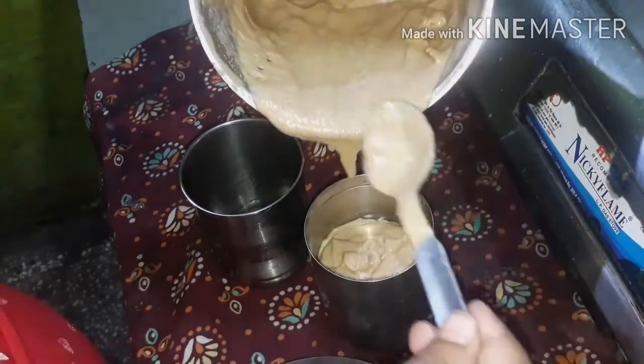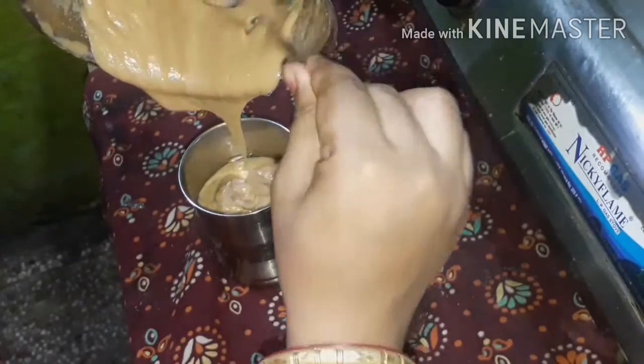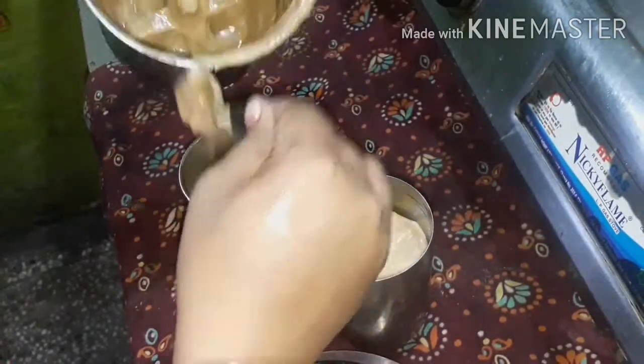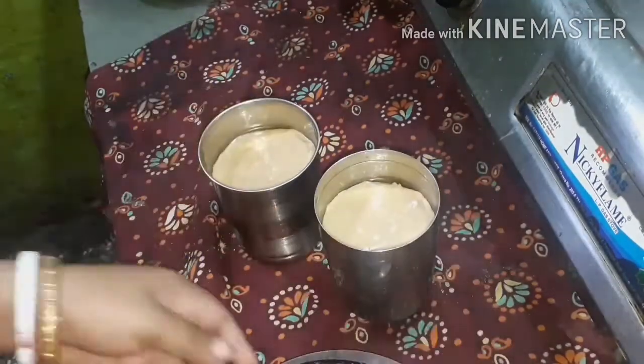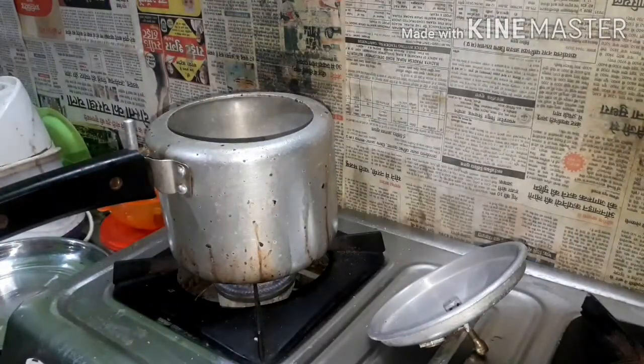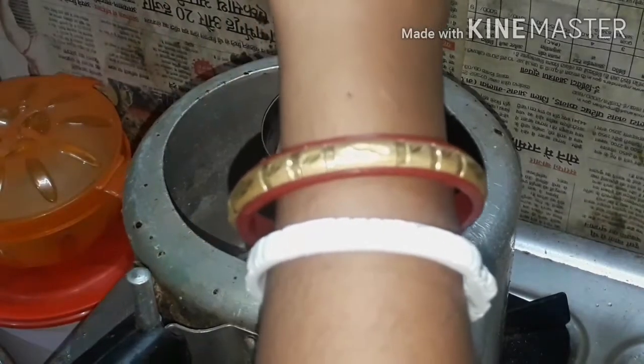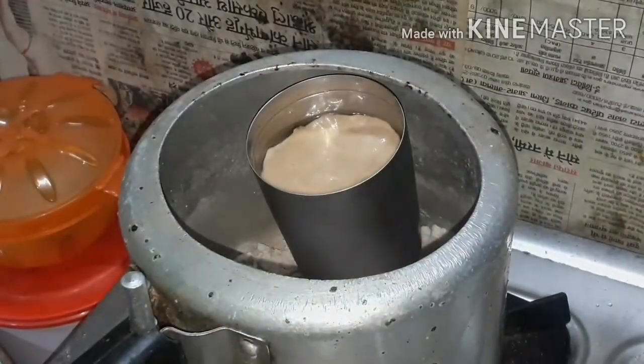I will fill the batter into the glasses, leaving some space at the top because the cake rises. The cooker is preheated and the water is very hot, so I am going to place the glasses in the water inside the cooker.